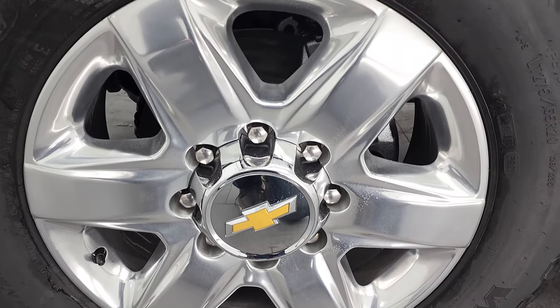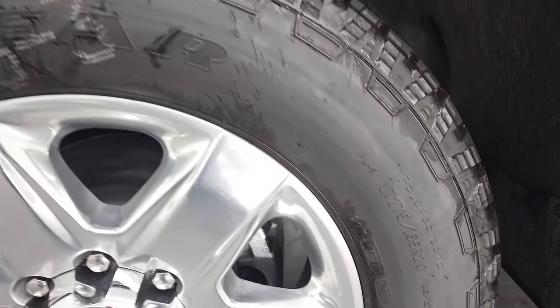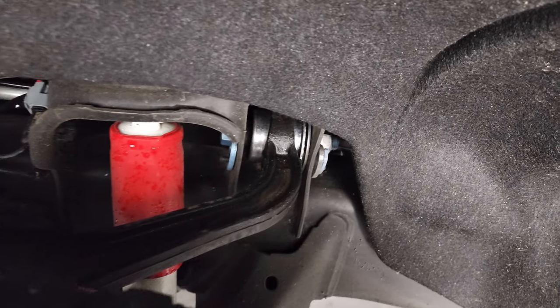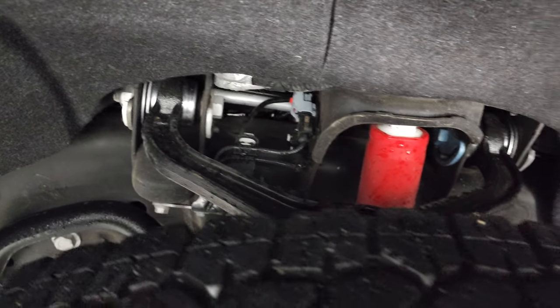This one comes with 20-inch polished aluminum rims, and it has Goodyear Wrangler Trailrunner AT tires. These are LT275-65R20s, and they have, I'd say, close to 80% to 90% of the tread left on them. Frame and underbody is in excellent shape. You can see you get those Rancho shocks, part of that Z71 off-road suspension package.